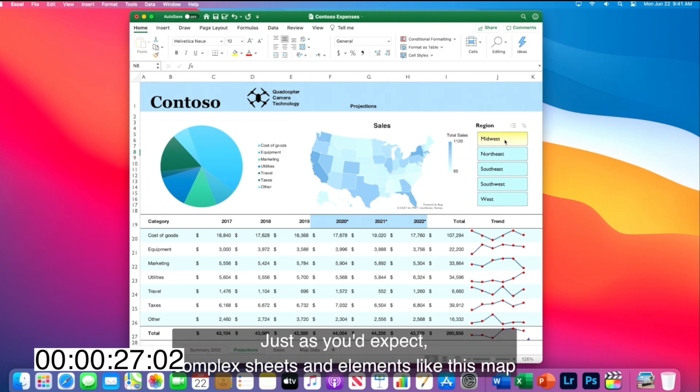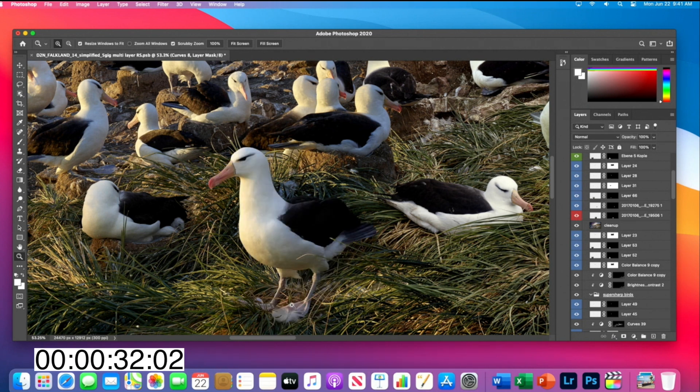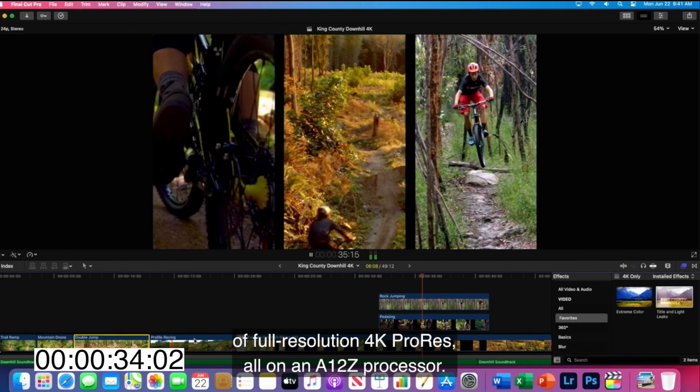Using Microsoft Excel on Apple Silicon is going to be really, really fast, apparently. Pro apps from Adobe are also going to be very, very fast. Playing 4K video is also going to be very, very fast.